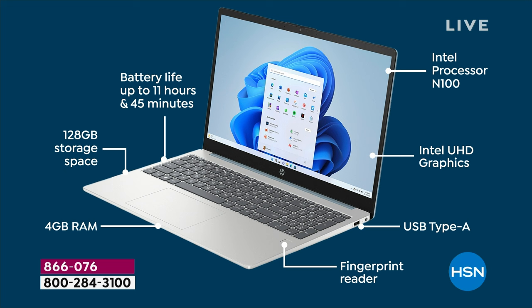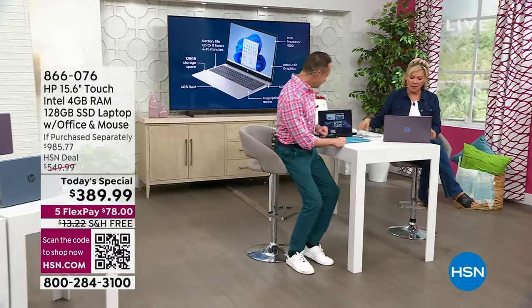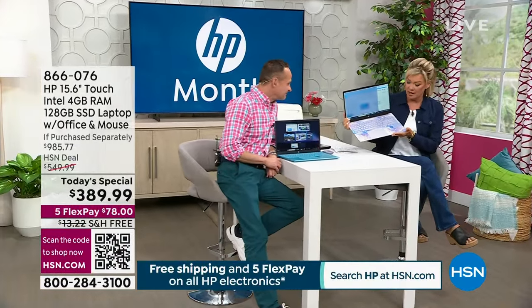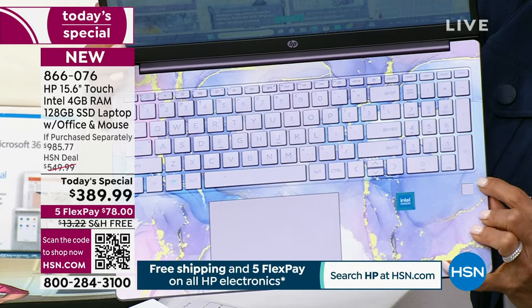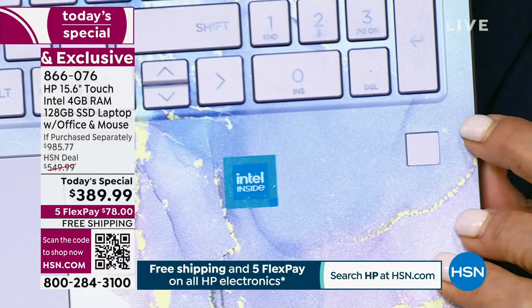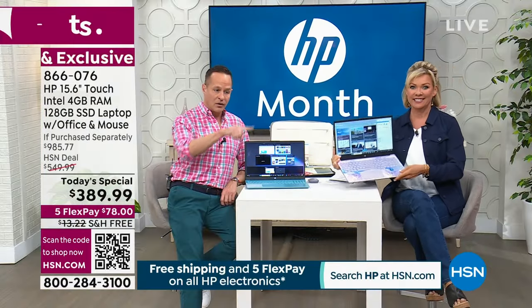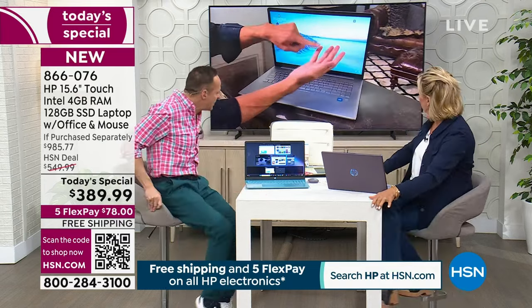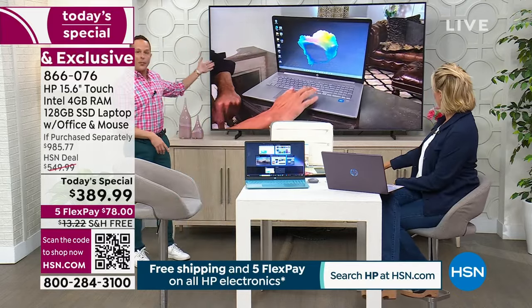There's a fingerprint reader — you'll never forget or have to recover another password. You just touch it with your finger and that logs you in. Your web browser Bing also remembers all your passwords and can create super-safe passwords for you. With your finger you log into your computer, and your browser remembers your passwords — you don't have to remember passwords anymore.